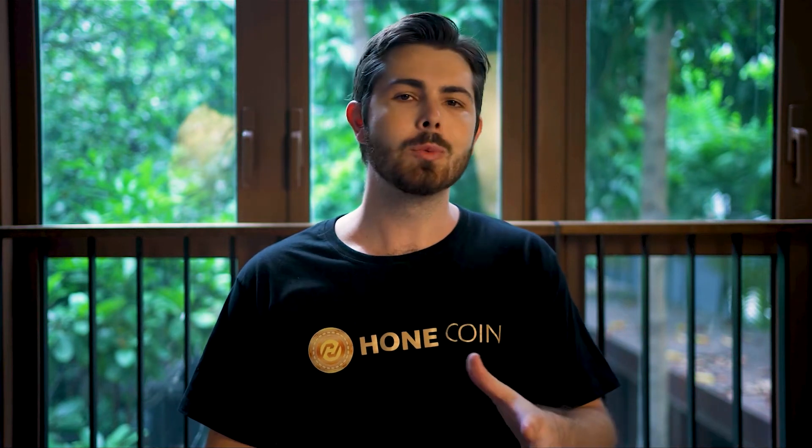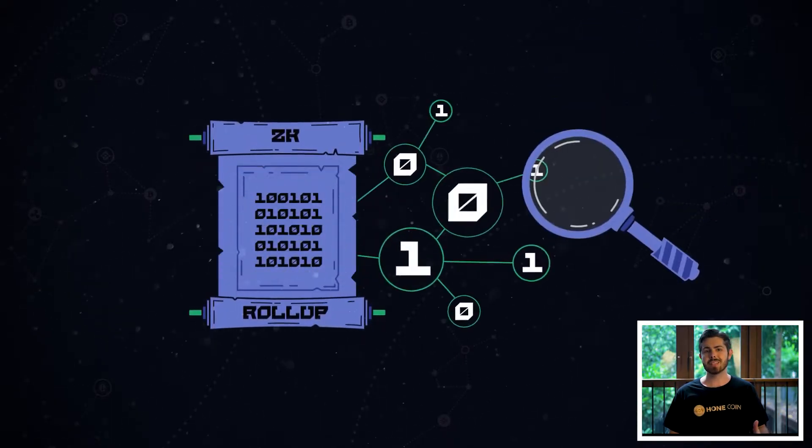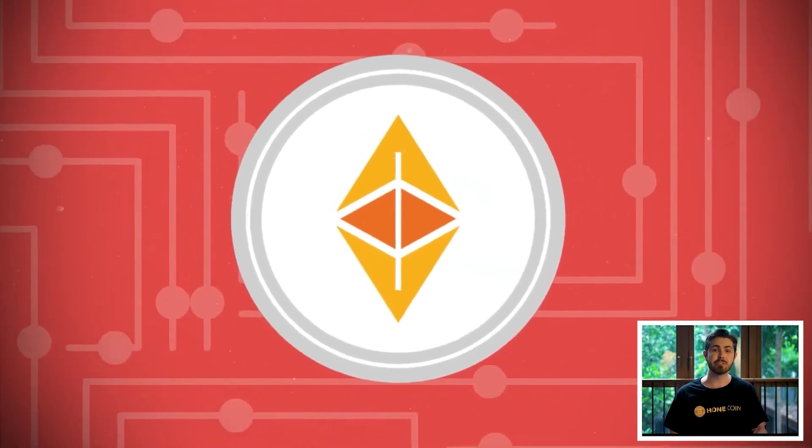Existing scaling solutions include sidechains, volitions, volidiums, and rollups. We are going to go through ZK rollups, as they have gained prominence in recent times and might just turn out to be the best solution for Ethereum scalability in the future.